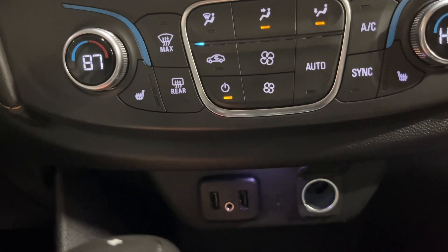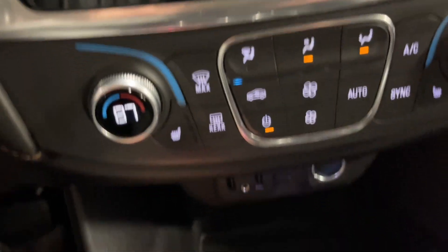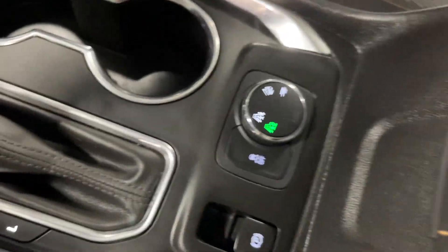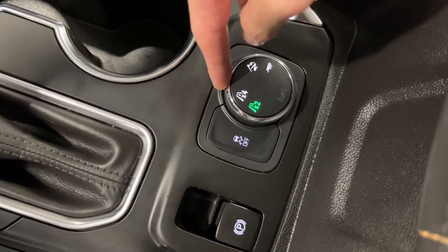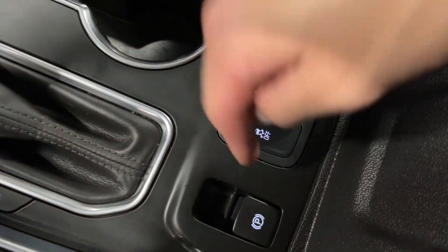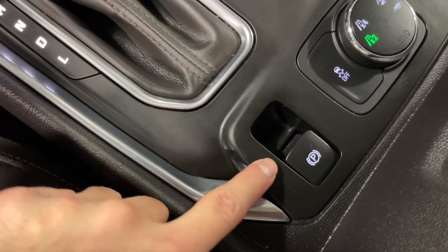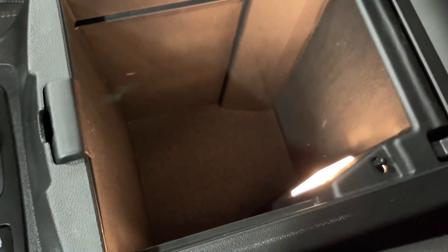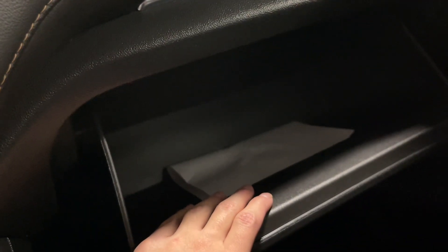Right underneath that you have a 12-volt port, two USB Type-A ports, and an aux port. Storage on the bottom, cup holders one and two. Here you have your lane settings, off-road mode, traction control on or off, and your parking brake. Additional storage here as well. Taking a look at the glove box — you have some more space to put your documentation and everything else.